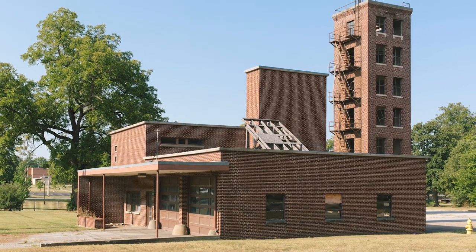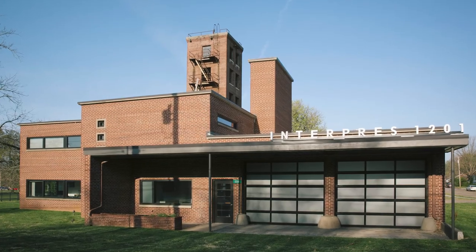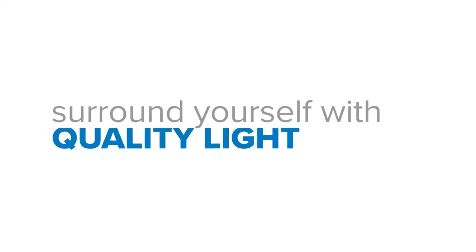When you're designing for a building revitalization project, you want it to fit like a glove. So surround yourself with quality light from Williams.